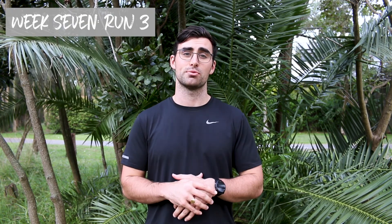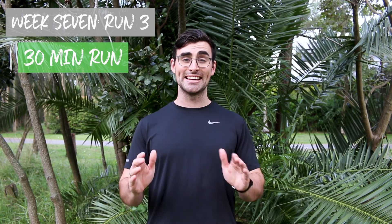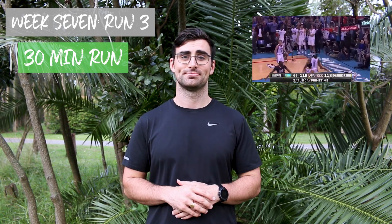The last session of week seven — you're going to be doing a 30-minute continuous run. Good luck. To prevent yourselves from overheating, I want you to start nice and early in the morning where the temperature will be much kinder on you.